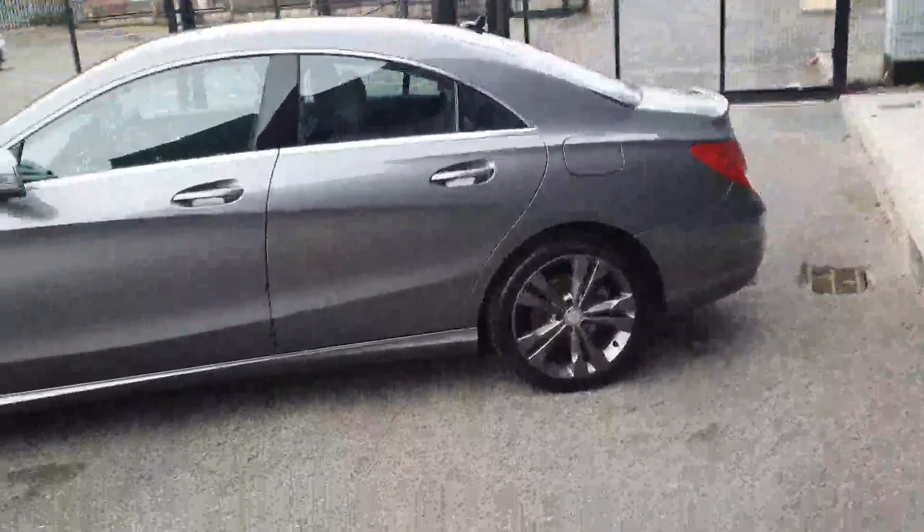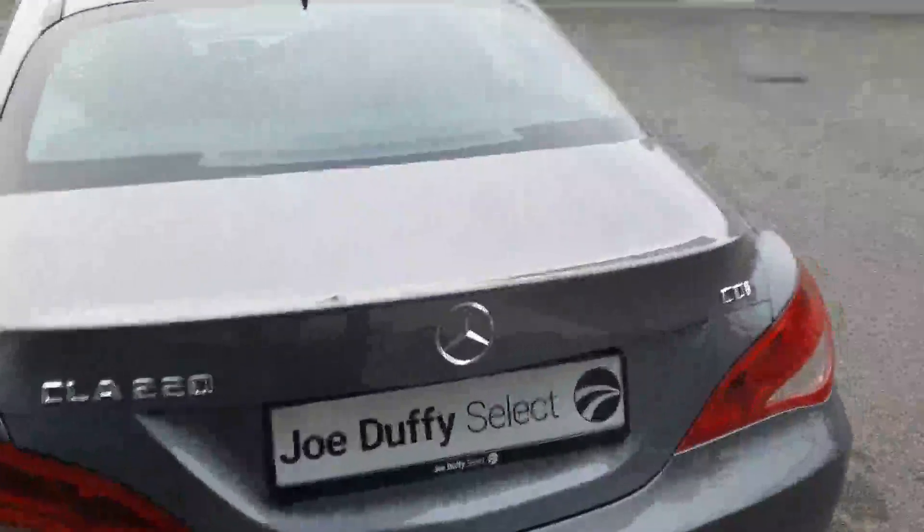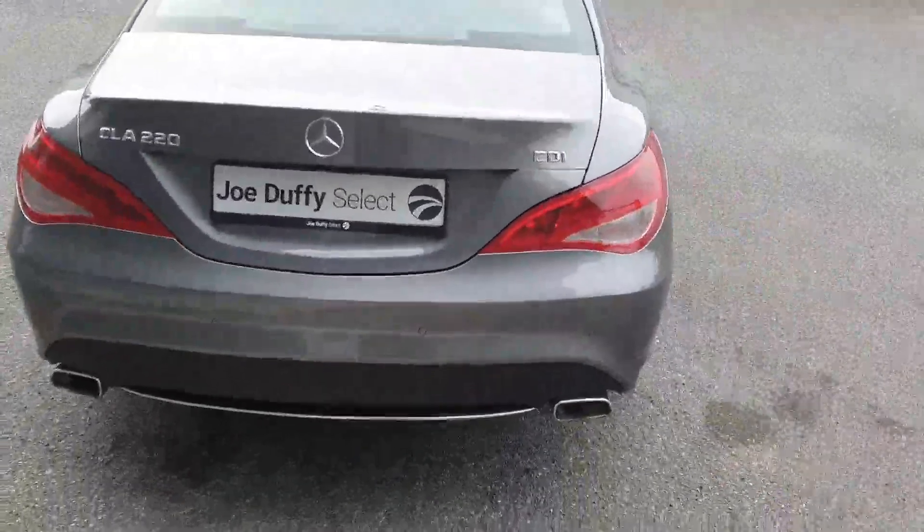It has a full chrome exterior pack and, as you can see, this car is in stunning condition. You also have parking sensors to the rear with twin chrome tip exhaust.